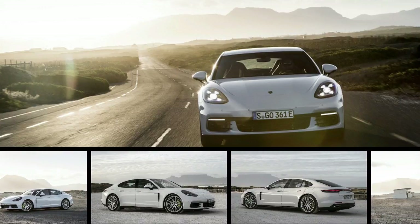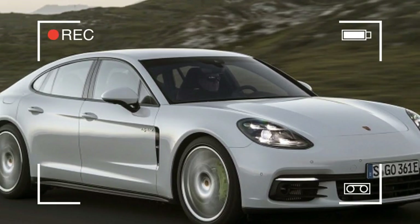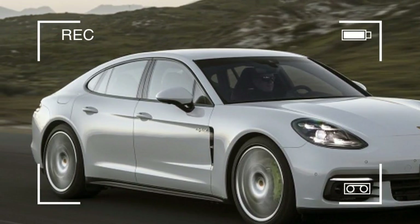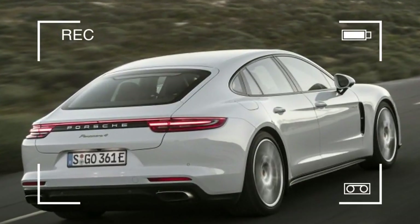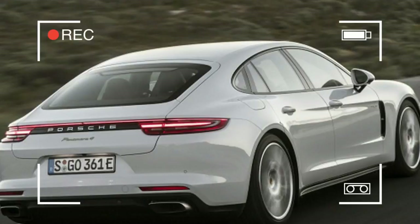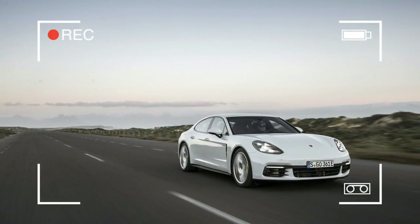Of course, environmental factors are the reason the 2018 Panamera 4 E-Hybrid exists, and plug-in hybrid benefits are no accident. But Porsche engineers approached the new E-Hybrid system with a goal to enhance the engine's power any time it's active, not to replace internal combustion output with electric juice.